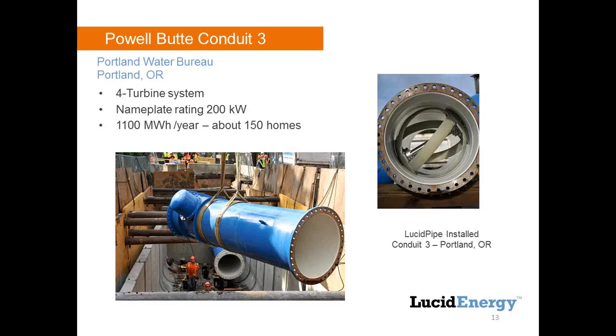The Portland system that went in December 2014 has four turbines, 50 kilowatts each, 200 kilowatts total. With the flow rates they have, we projected them to be running about 1,100 megawatt hours a year. Depending on where you live and how much energy you use, that's about 150 homes we're servicing in the Portland area with our system. With that, I am finished — if there are questions, let Courtney know and I'll answer as many as I can.